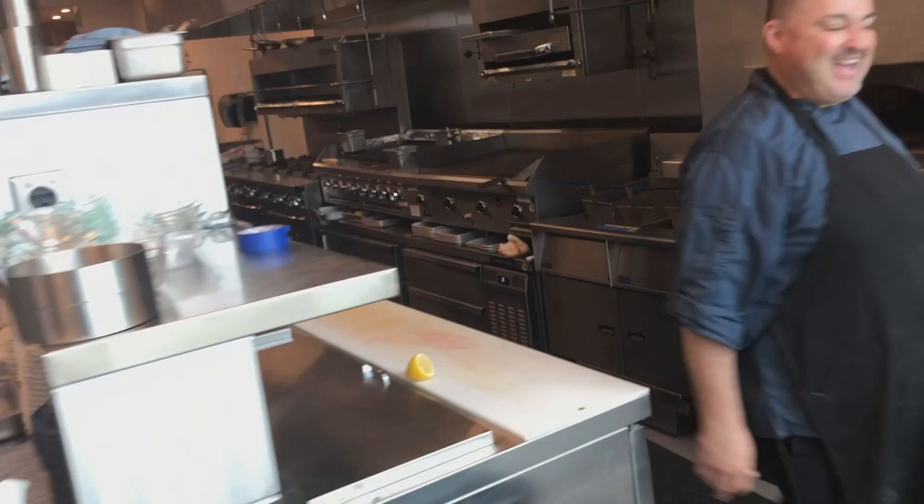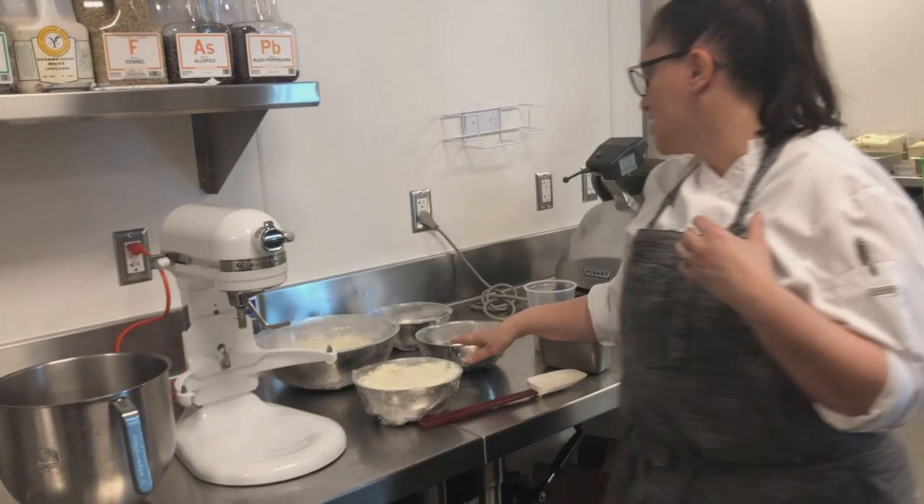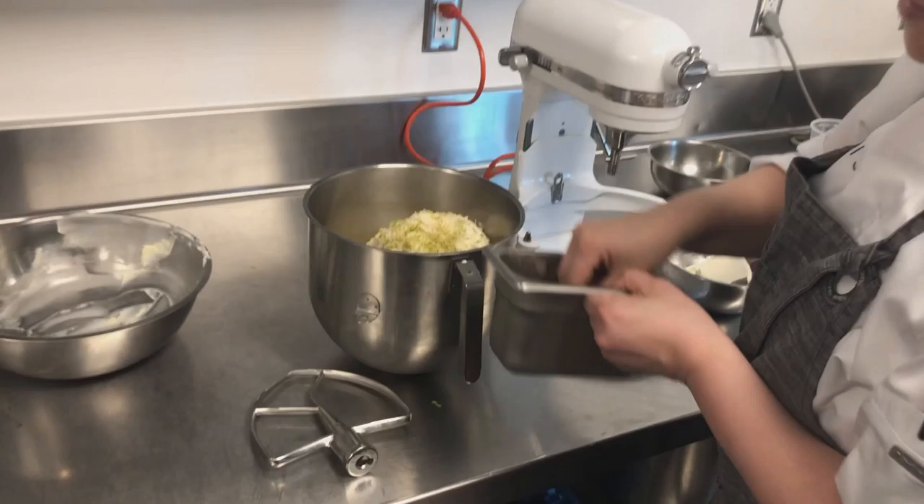Jaunt TV got to participate in a lesson in making Amy's famous Nuti, a cross between gnocchi and ravioli. The filling is one part whole milk ricotta cheese, half part mascarpone, and a quarter part parmesan. Everything goes into the mixer, adding lime zest for an acid floral component, and then salt and pepper.